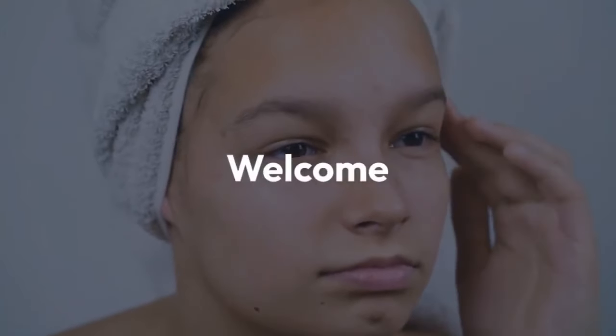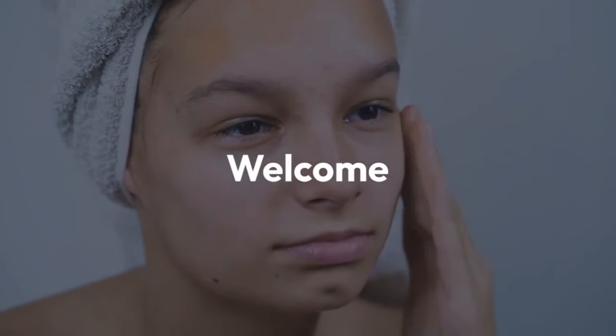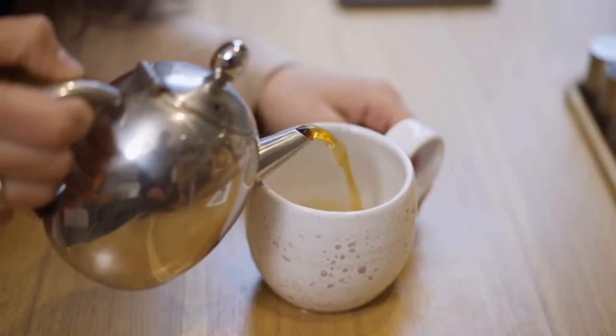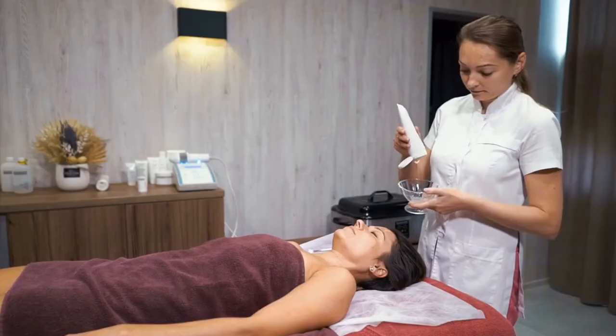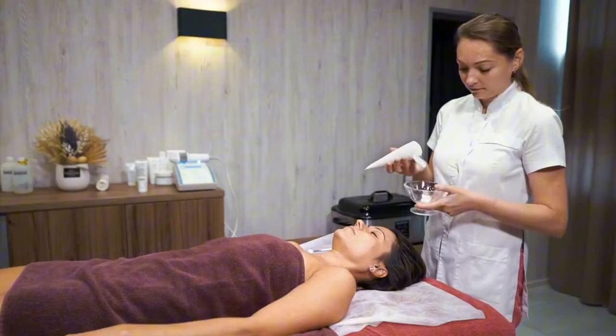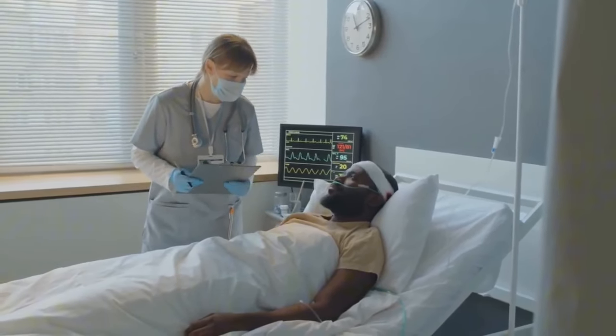Welcome! Today, we're delving into the realm of skincare and discovering the absolute best oils for your skin. Let's explore the key oils that can transform your skin, providing it with essential nutrients, antioxidants, and a boost of nourishment. Before we dive in, it's important to note that all the information shared here is unbiased, fact-checked, and reviewed by qualified health professionals.